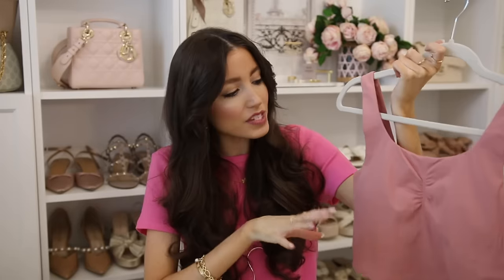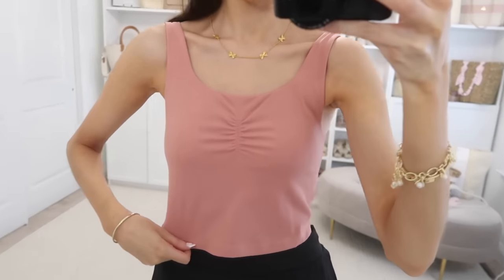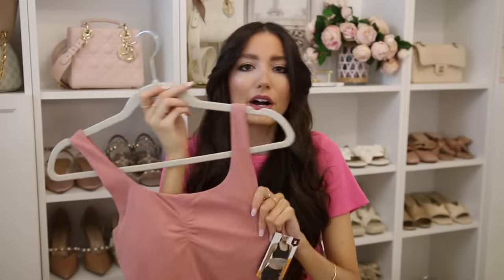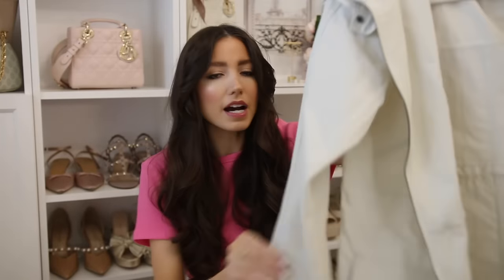I thought this crop tank was so pretty — it has a little cinch detail and would go great with the black tennis skirt for a pink and black combo. It has a little scoop back and is so buttery soft — definitely a butter tank. It also has a shelf bra and removable cups, and I'd say it runs true to size.